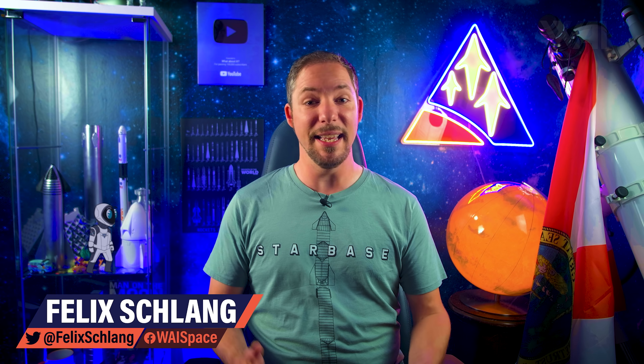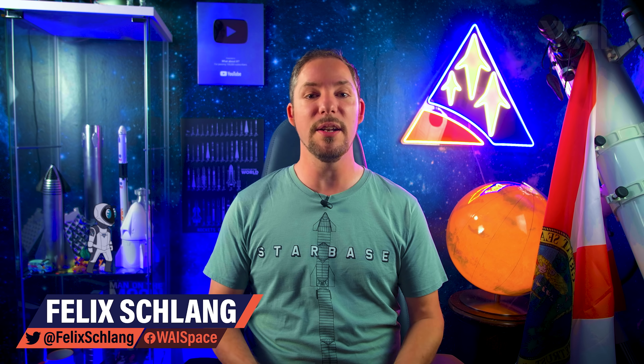My name is Felix and I am your host for today's episode of What About It? As always, there's been a lot going on in the space industry lately, so let's dive right in!